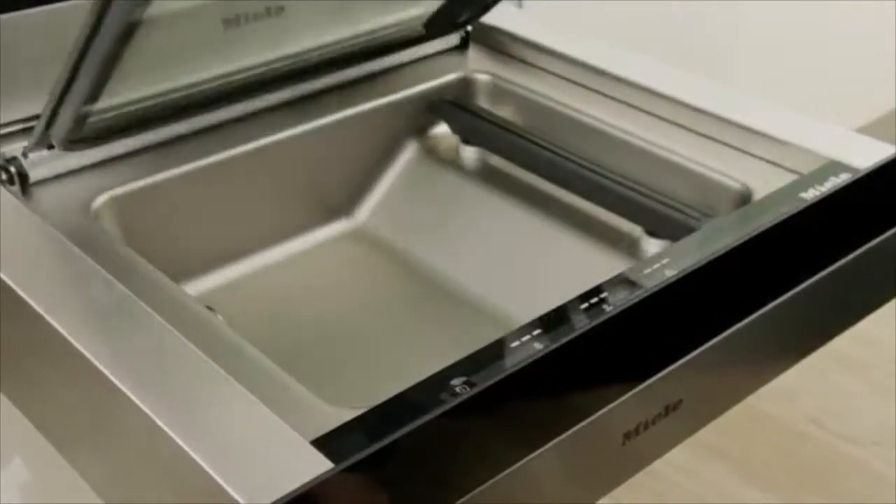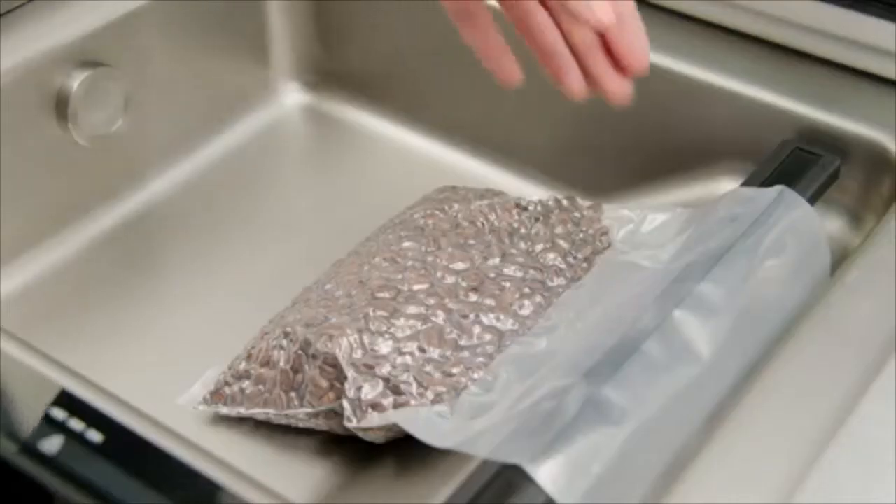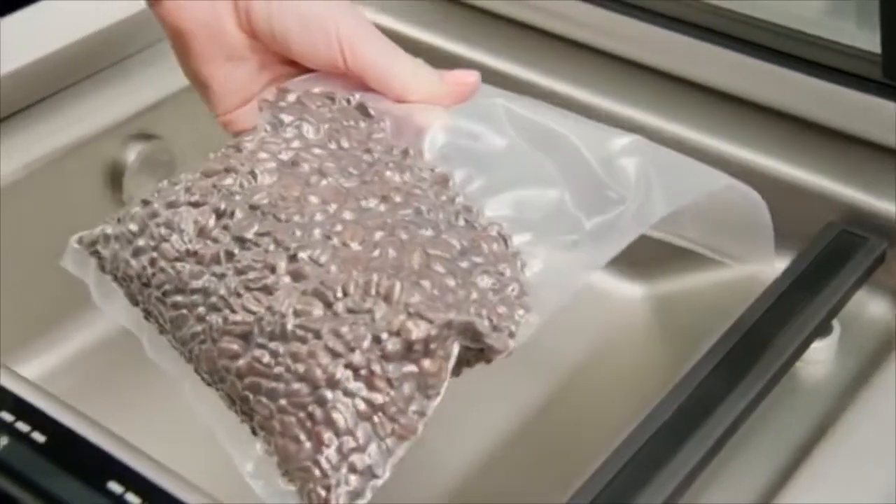Experience great tastes by vacuum-sealing marinated food, which intensifies the delicious flavours. You can also be sure you have just the right quantity at any time.